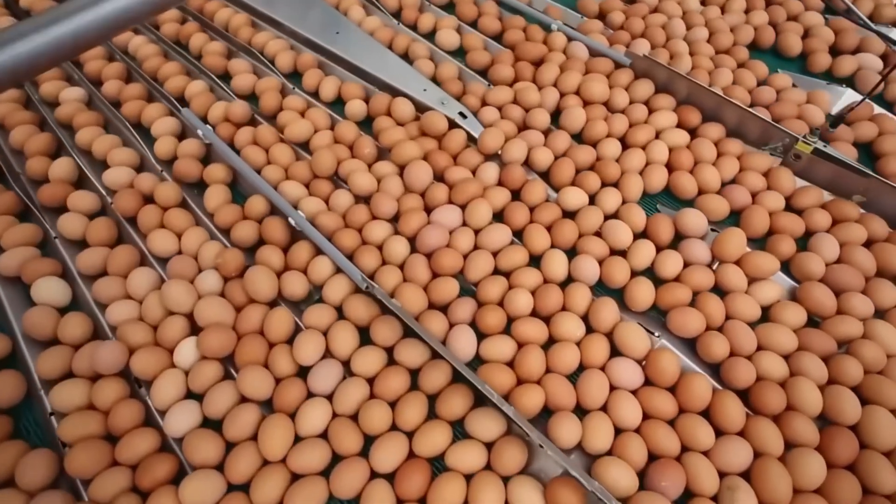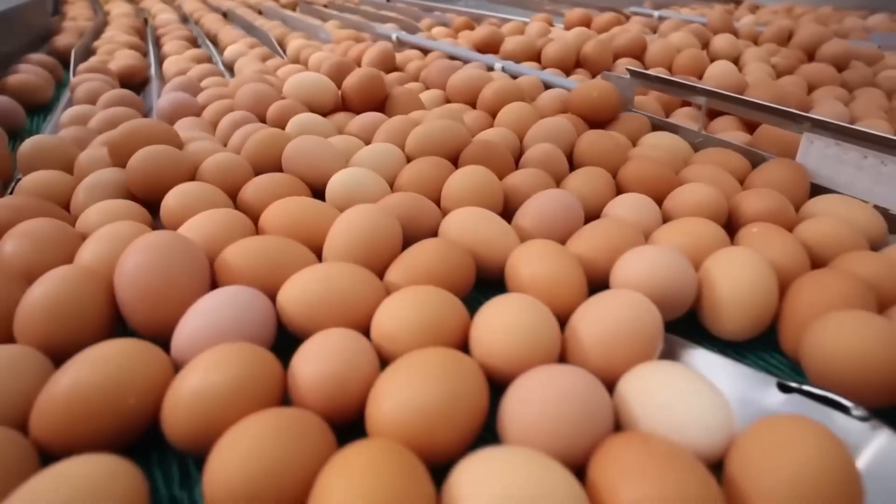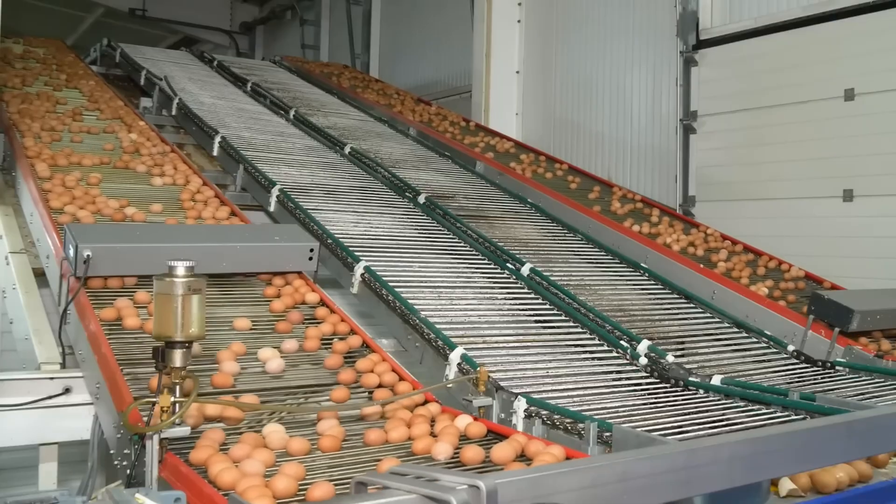Ever wondered how those eggs in your fridge got there? Eggs are collected, cleaned, inspected, and packaged daily to stay fresh.